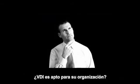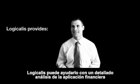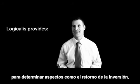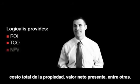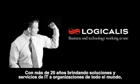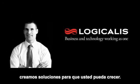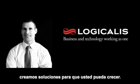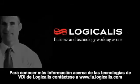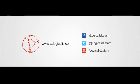Is VDI right for your organization? Logicalis can help you make an informed decision with a detailed analysis of the financial implications, including modeling to establish the return on investment, total cost of ownership, net present value, and more. With more than 20 years of experience in providing IT solutions and services to enterprise class organizations around the world, we create solutions you can grow with. To learn more about VDI technology solutions from Logicalis, get in touch at us.logicalis.com/VDI, or call 866-456-4422.